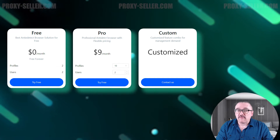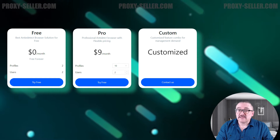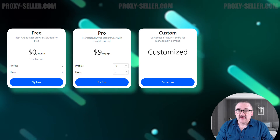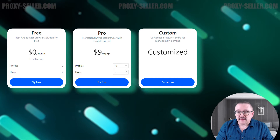The final plan, Custom, includes the standard functionality of the anti-detect browser and the option to obtain a custom number of browser profiles and user teams. Additionally, purchasing this plan assigns you a personal assistant. The price for this plan is discussed in a private dialogue with a sales manager.